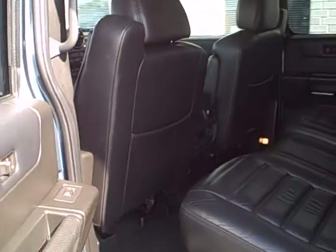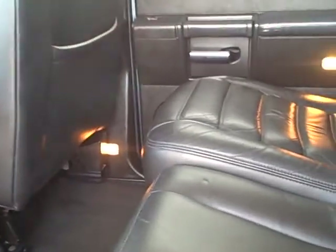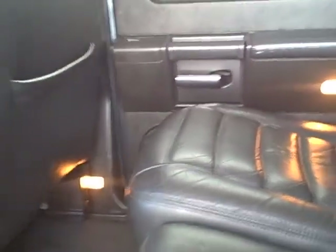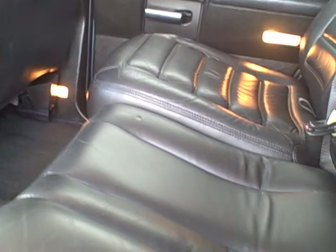I'm going to now go into the back seat of the vehicle. Mr. Myers, it's possible I'm the first person to get in here judging by the interior condition of this vehicle. It shows very little wear, if any, at all.